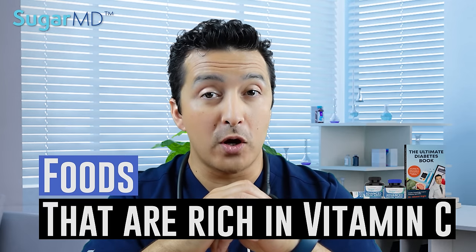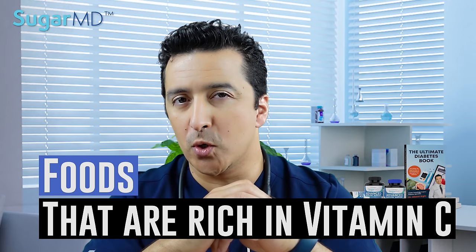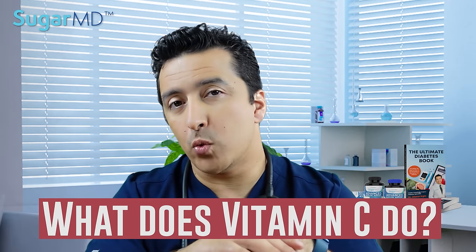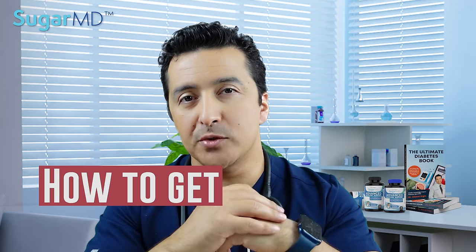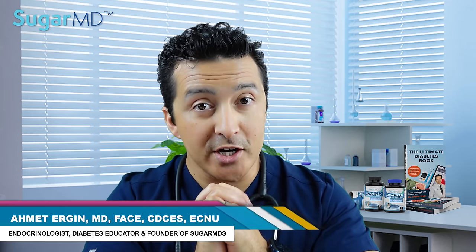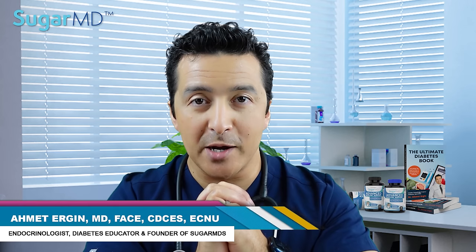Hello everyone! Today we are talking about vitamin C foods — foods that are rich in vitamin C — and we are going to talk about what vitamin C really does and how to get the maximum benefit from vitamin C, especially from foods. I am Dr. Ahmed Ergin, an endocrinologist and diabetes expert, and today we are going into vitamin C.